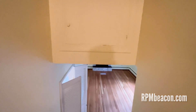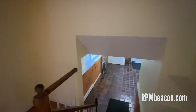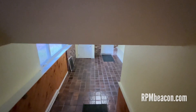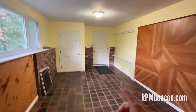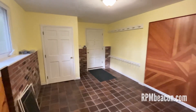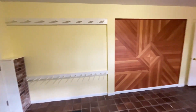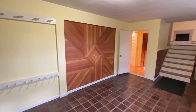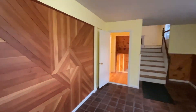Now we're going to head downstairs to the foyer. This is the main door to the house right here, and then there's also a back door that I just showed you in that bonus room. And check out this cool wood inlay — it's a really nice period detail.